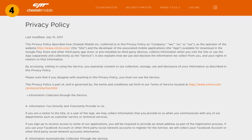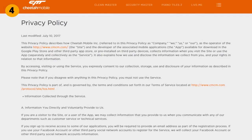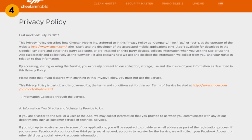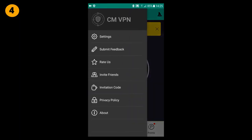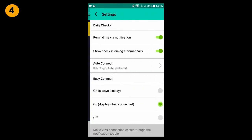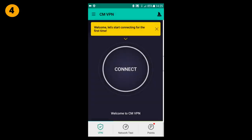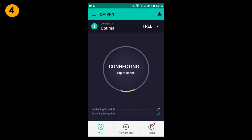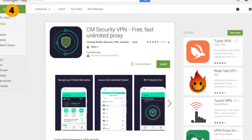In their privacy policy they state that they collect this information and share it with pretty much everybody, including their affiliates and third-party marketing partners — that's how they make money from the app. This is fairly common in mobile apps, so just be aware of it, and this app is not the greatest when it comes to privacy. CM Security VPN is an average free VPN app. I will give it 5 out of 10 points.